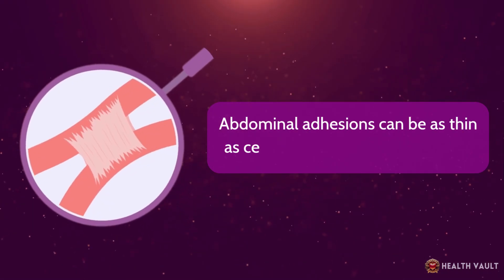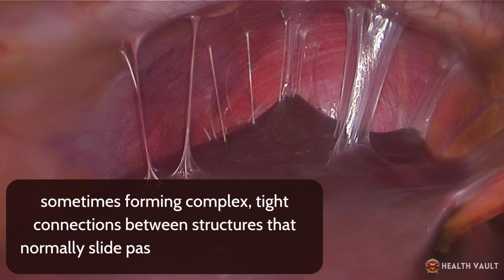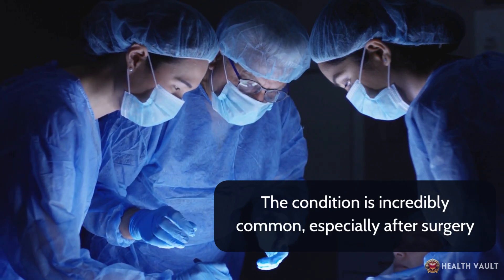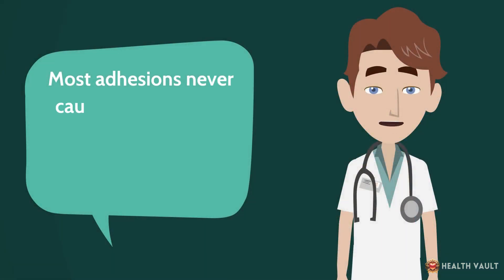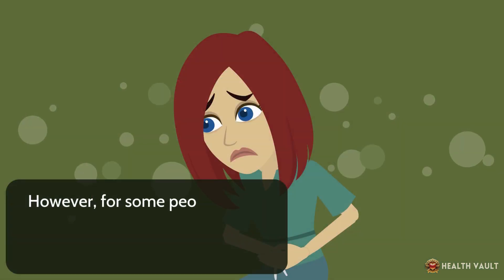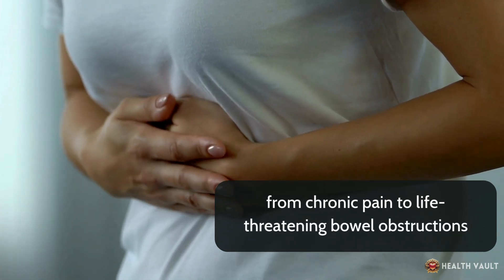Abdominal adhesions can be as thin as cellophane or as thick as leather, sometimes forming complex, tight connections between structures that normally slide past each other smoothly. The condition is incredibly common, especially after surgery — studies suggest they develop in 93% to 100% of people who undergo abdominal or pelvic surgery. Most adhesions never cause problems and go undetected throughout a person's life. However, for some people, these bands of scar tissue can lead to serious complications, from chronic pain to life-threatening bowel obstructions.